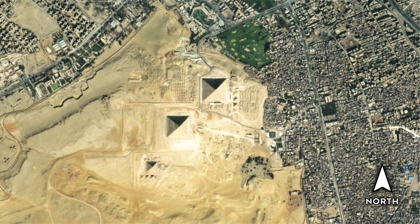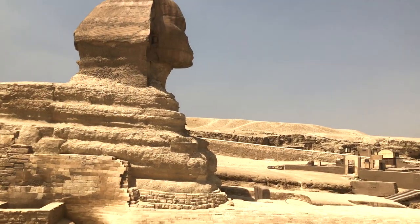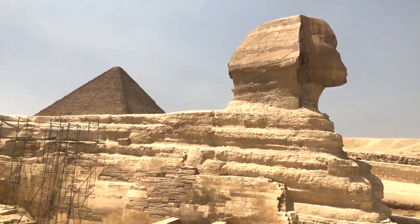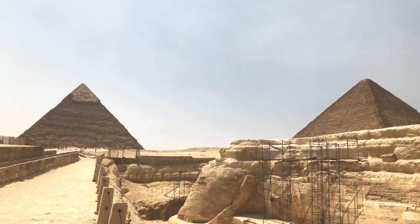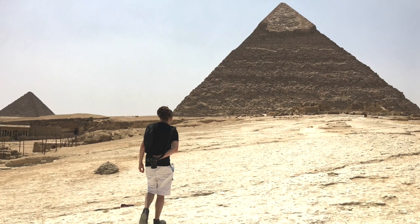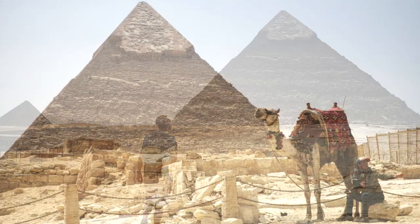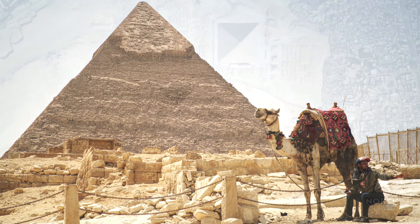There are two entrances to the Giza Plateau: one in the north near the Great Pyramid, and one in the east near the Sphinx. For our three visits, we chose to enter through the Sphinx entrance, so that we could start our day from the Guardian of the Plateau. This is where we left off in our last video, and heading west from there, we walked up the causeway that connects the Sphinx to the Pyramid of Khafre. It's a long walk, and we could have chosen to ride a camel or a horse, but instead we chose to use our own two feet and give the animals a rest.